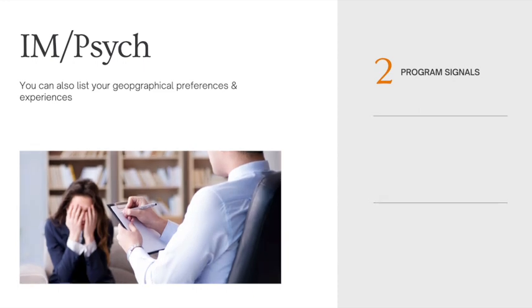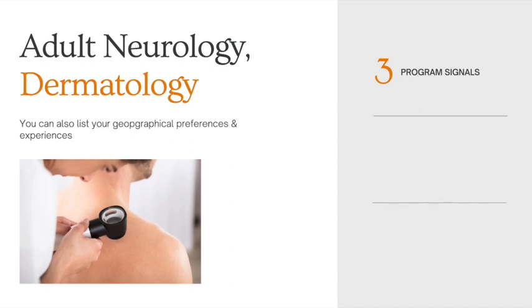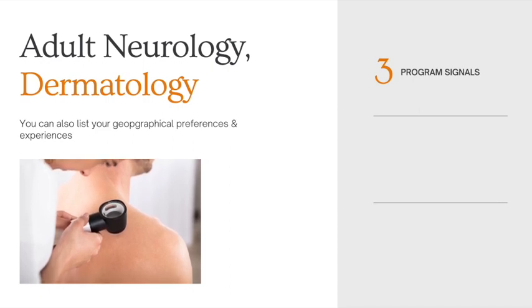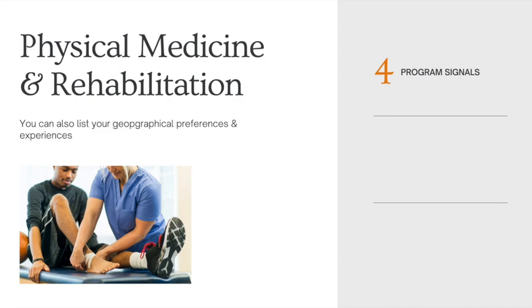For the internal medicine and psychiatry combined programs, they want you to list your geographic preferences and meaningful life experiences, and they will provide you with two program signals. For adult neurology and dermatology, you can signal three programs and also list your geographical preferences and experiences. For physical medicine and rehabilitation, you can signal four programs and also list your geographical preferences and important life events or experiences.